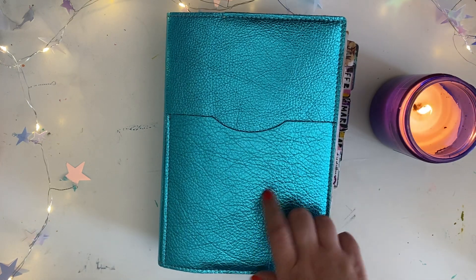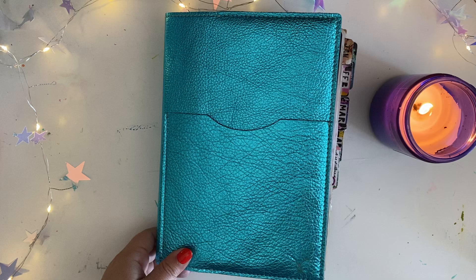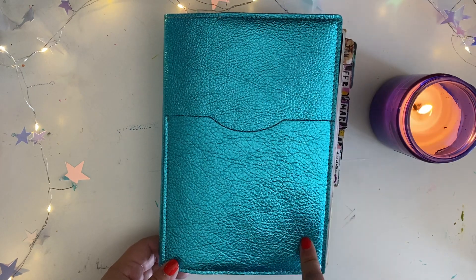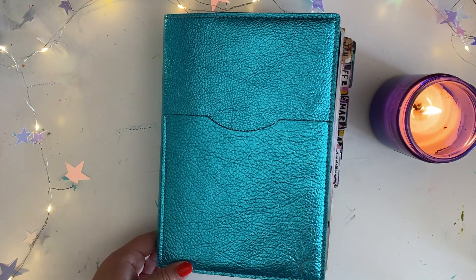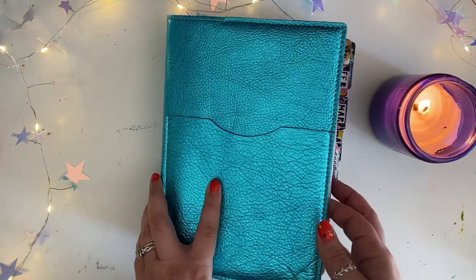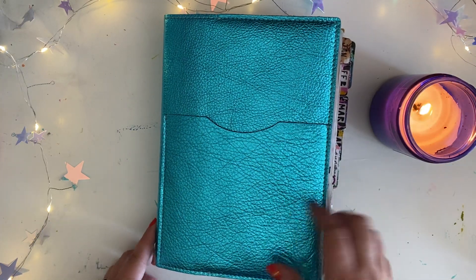So I emailed Sojourner and was able to order it in an A5 folio. I believe they still have some of the leather available. So if you are interested, shoot customer service an email first just to make sure they have enough available for your size notebook, and they'll instruct you on how to order it because you can't buy this directly from the site.